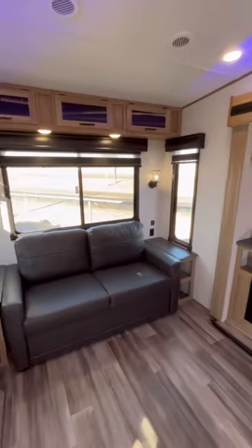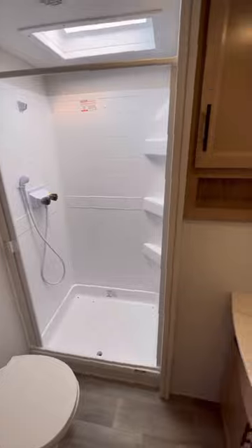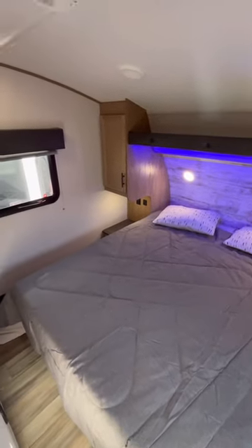On the inside, you've got a nice freestanding table and chairs, theater seat, tri-fold sofa directly across from the entertainment center with fireplace. You have a huge kitchen with a 12-volt DC compressor fridge and a nice pantry. Big bathroom with porcelain flush lever toilet, tons of storage, a nice shower, a 60 by 80 true queen bed, second air conditioner, and great closet space.